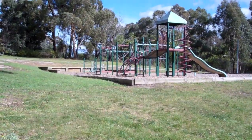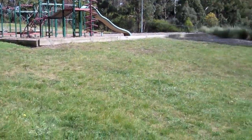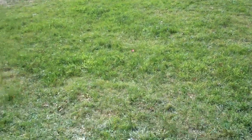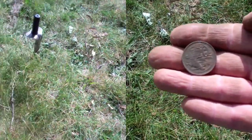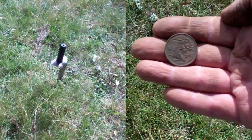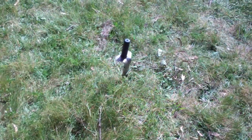Playground number one for the big kids and through the little valley to playground number two for the little kids. But on the way back to the car, I get another signal and a 20 cent piece. Pretty happy about that.